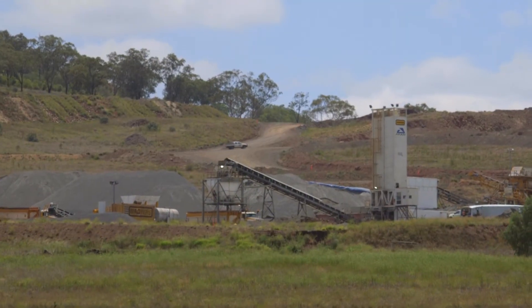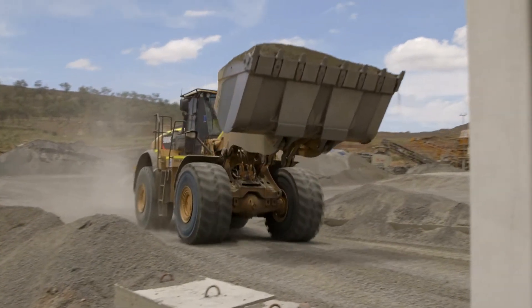Here is John from Wagners at the Wellcamp Airport quarry site. We're probably pushing about 800 tonne an hour when we're in full swing, and probably doing about 300 tonne of concrete an hour. This plant was running 24 hours a day; it's now only running 12.